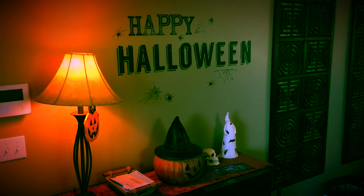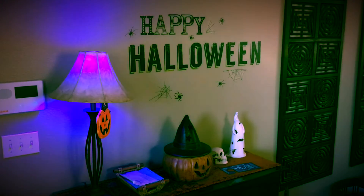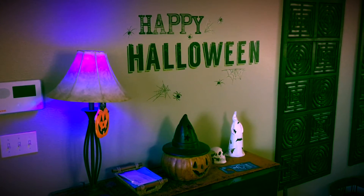Hey Siri, turn on Blue Home Theater. Alright, I prepared your home for Blue Home Theater.